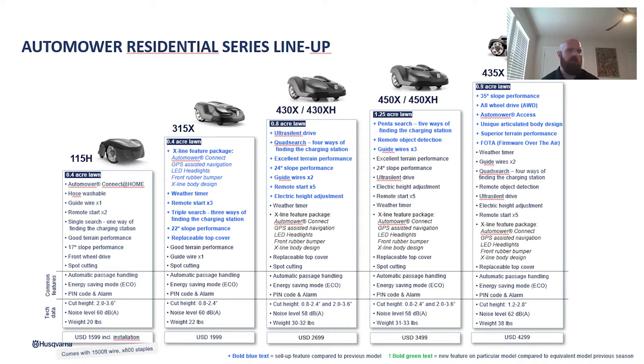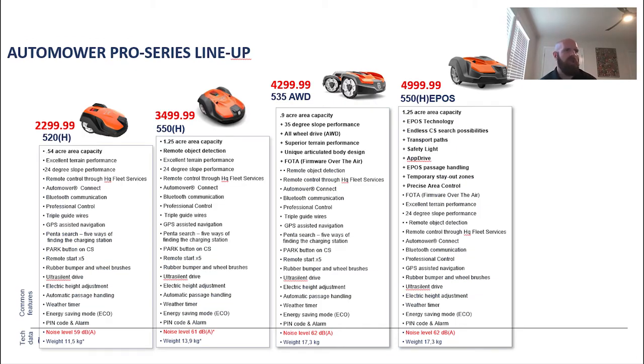You can also see our pro series lineup, and the 520 and the 550 EPOS are the brand new offerings for that. You can see the MSRP pricing and the differences for each mower. The big difference between the pro series and the residential series is that with the pro series, as long as there's not a safety-related fault, you can restart the mower from your phone. You do not need to go and sit by the mower and watch it.